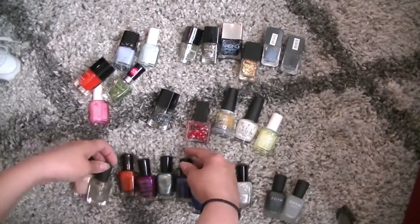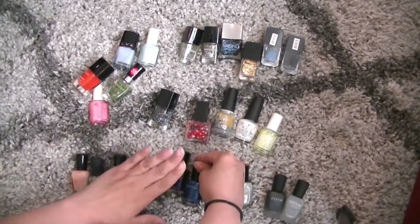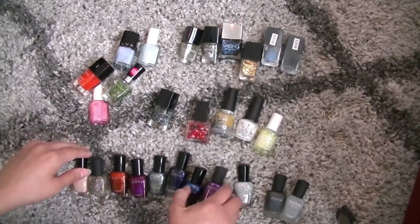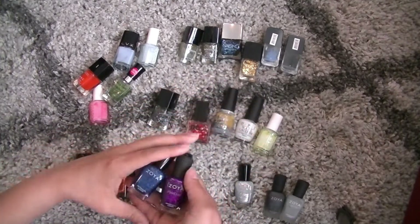It's really hard for me to part with any kind of Zoya because these are my favorite nail polishes. I love Zoya, and I love Julep, and I love Julie G, but I still have a bunch of nail polish to go through, but this is the first batch.